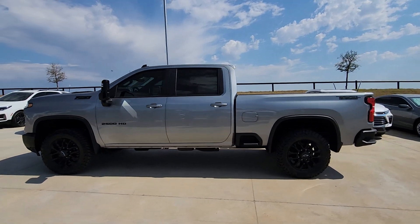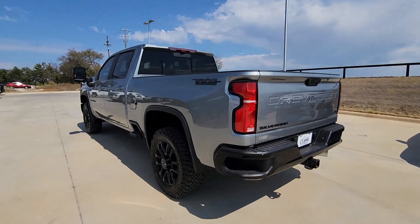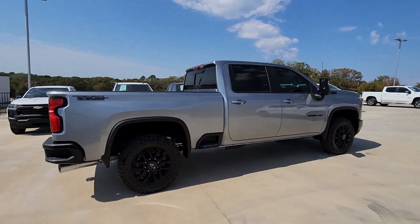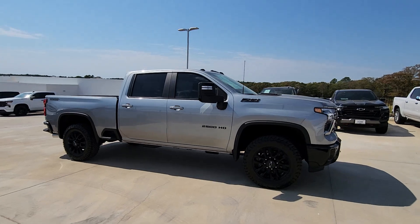Picture yourself in the 2025 Chevrolet Silverado HD. The all-new Silverado delivers smart technology, advanced safety features, improvements in bed and cargo design, and a refined level of comfort. These are just some of the great options this vehicle comes with.